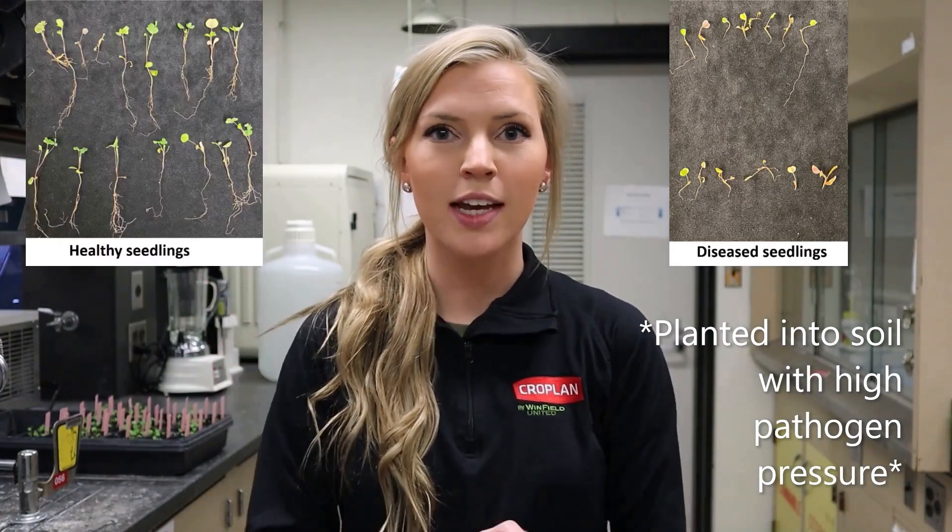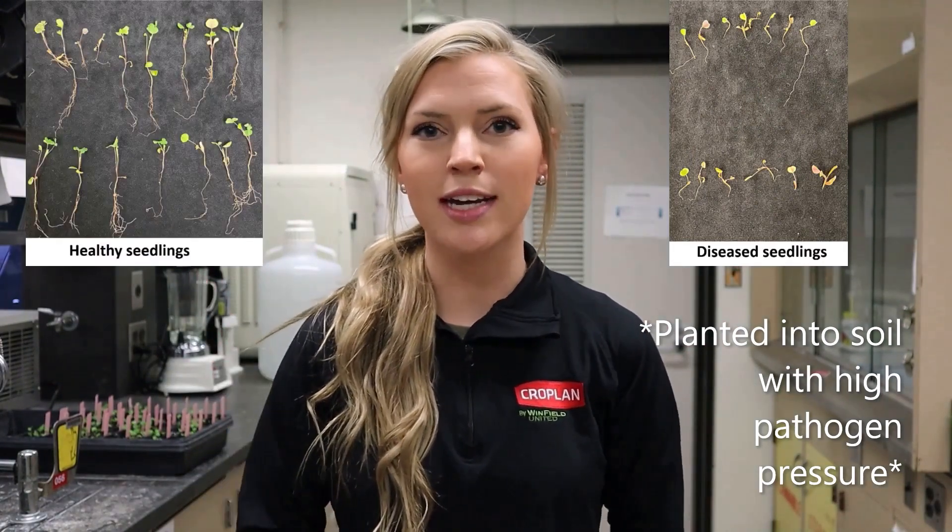Have your alfalfa seedlings ever looked like this when the goal was for them to look like this? There are a number of pathogens commonly found in soil that can cause disease leading to complete or partial stand failures in alfalfa seedlings. My name is Lita Larson, forage associate with the Cropland Alfalfa Team. Today we'll be talking about those commonly found alfalfa seedling diseases, as well as ways to combat those diseases through the use of fungicide seed treatments, coupled with genetic resistance.